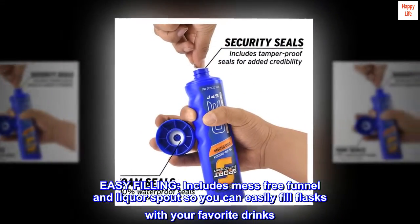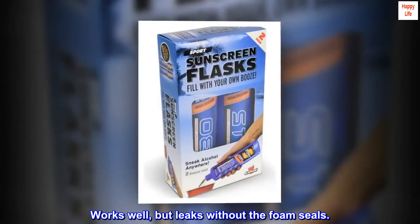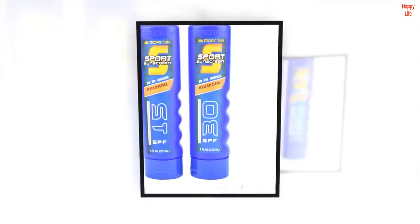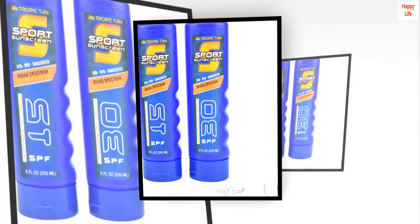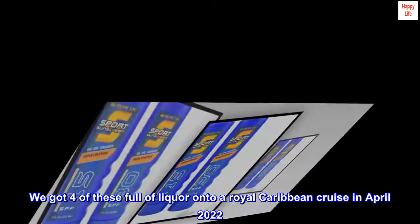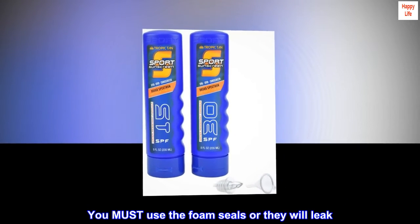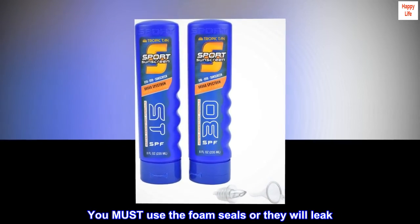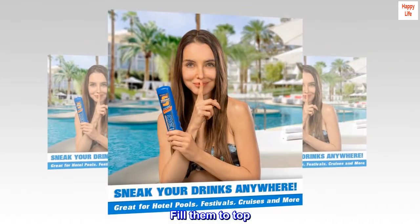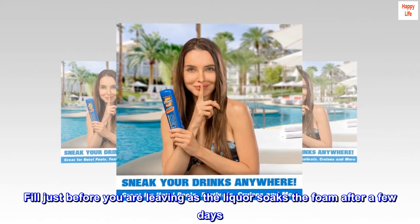Top reviews from the United States: Works well but leaks without the foam seals. These worked — we got four of these full of liquor onto a Royal Caribbean cruise in April 2022. You must use the foam seals or they will leak. Fill them to the top, and fill just before you are leaving, as the liquor soaks the foam after a few days.